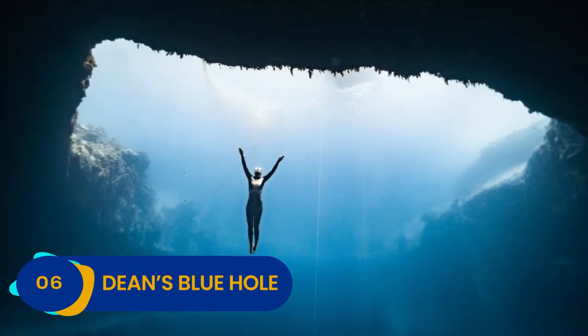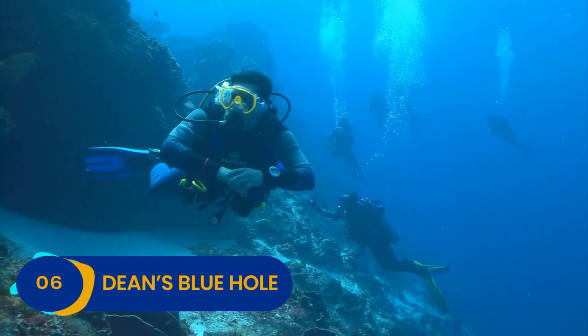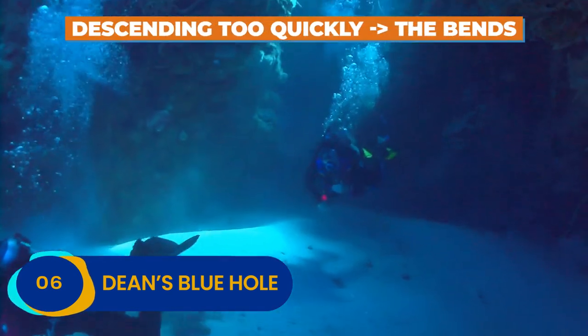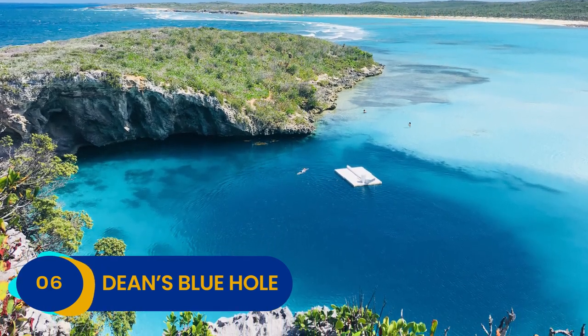Like all underwater holes, Dean's Blue Hole can be hazardous or even deadly for novice divers. Descending too quickly will give you a serious case of the bends, especially at those depths. Still, if you dare, it might just be worth taking a dive.